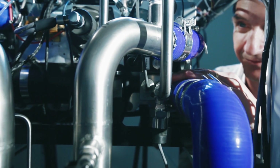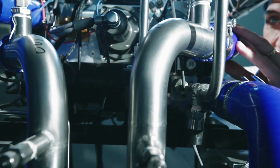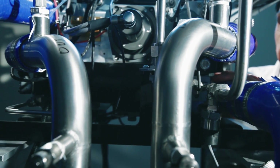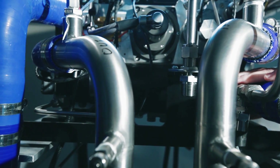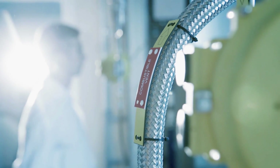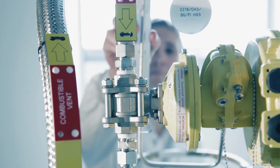A hydrogen fuel cell is a device that takes hydrogen and oxygen and converts it to electricity and water through a chemical reaction. The particular fuel cell we're interested in is the PEM fuel cell, known as a proton exchange membrane fuel cell. It's clean, efficient, and has very good power densities and energy densities.